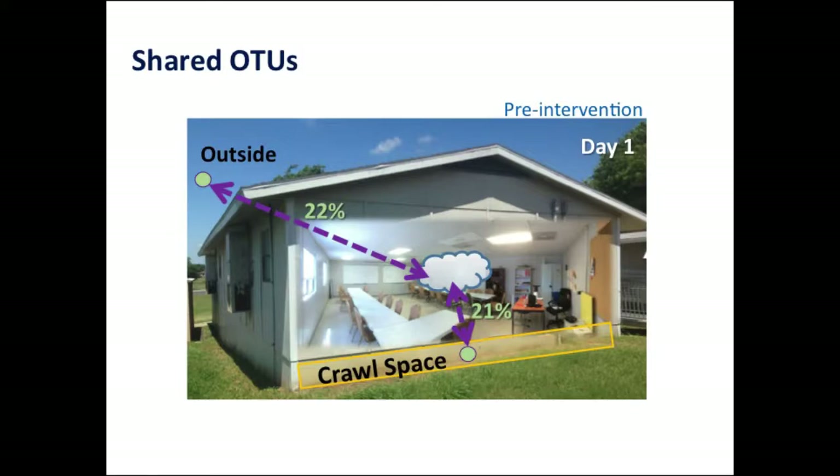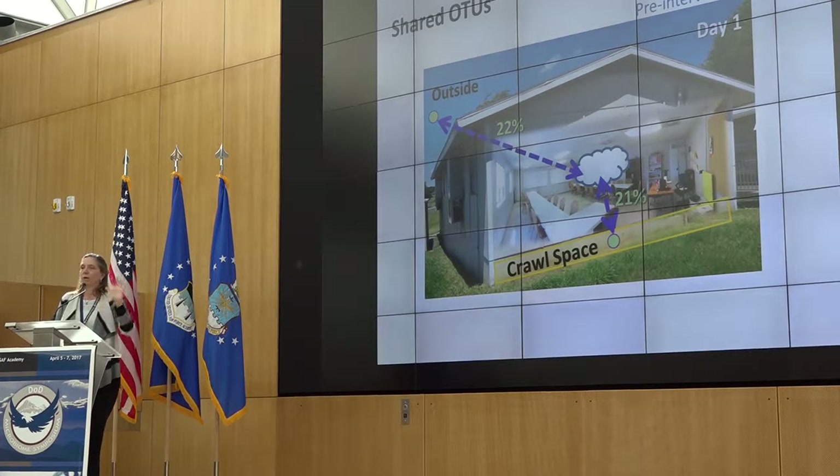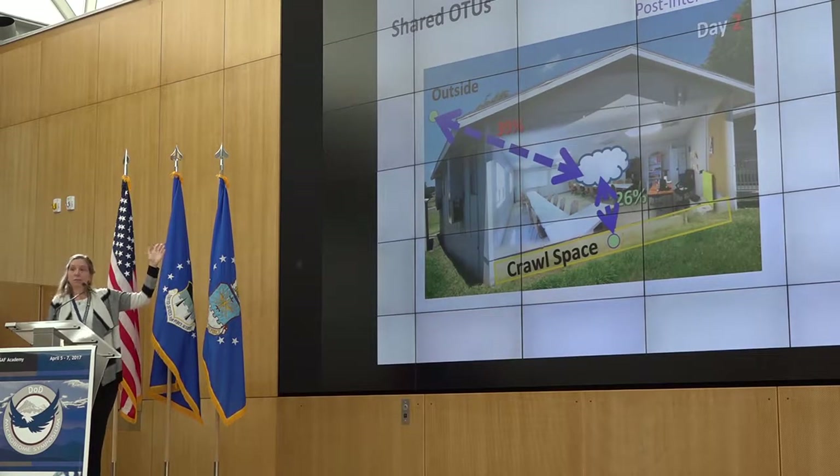Pre-intervention, looking at shared OTUs, the cloud in the middle represents the air sample microbial community in the air within the portable. This one had near-neutral ventilation condition. The outside air and indoor air had about 22% common taxa, and we also had about 21% common taxa between the crawl space air and the indoor air. When we flipped — all we did was blow fresh air in, the simplest intervention — the taxa shared with the outdoor community certainly went up. However, in this particular structure we didn't have much effect on the crawl space community still present in the indoor air.